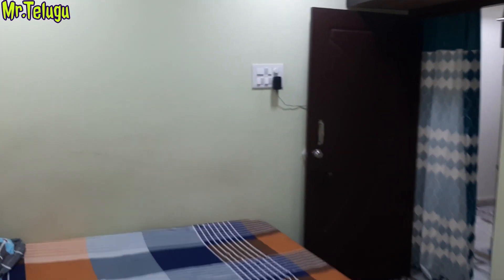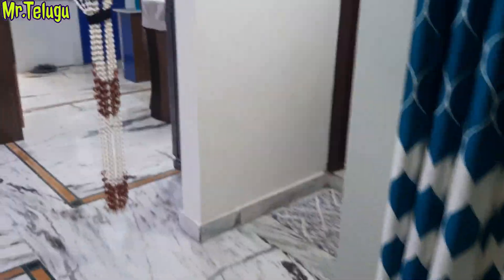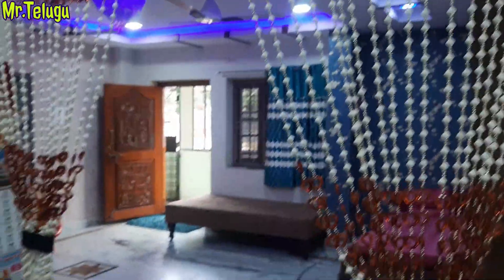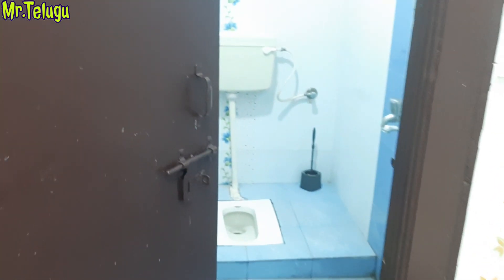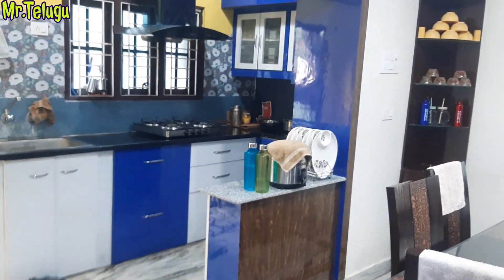The price is around 80,000 per square yard for the land share. There is a lot of land value, with AC and cupboard work. The price details are in the description. You can negotiate a slightly lower price. I will explain the contact number details in the description for the kitchen and dining area.